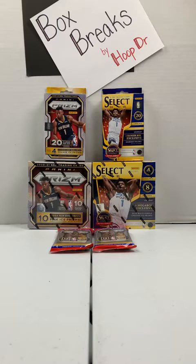Welcome to Box Breaks by the Hoop Doctor. This is the second break of the night and the first basketball one. We've got some Prism and some Select — one megabox of each, one hanger of each, and two Prism cello packs. Hoping to get LaMelo, Edwards, Wiseman, Halliburton, LeBron, and all of those guys — would love to see it with some color and shininess. Thank you all for taking part in my break tonight.